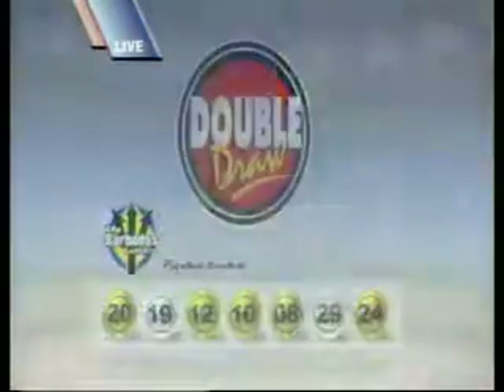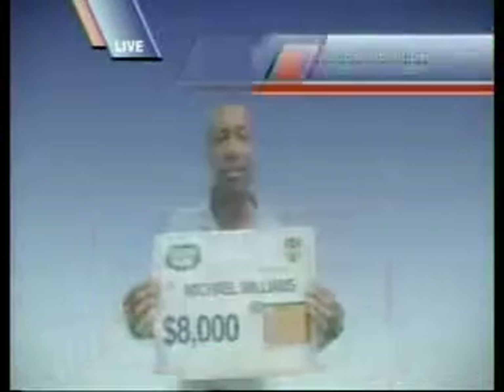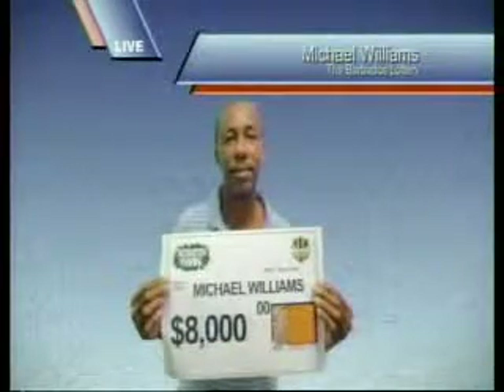Here's a look at some of our latest winners. Congratulations from all of us at the Barbados Lottery. Join us at 9 for our next Double Draw show.